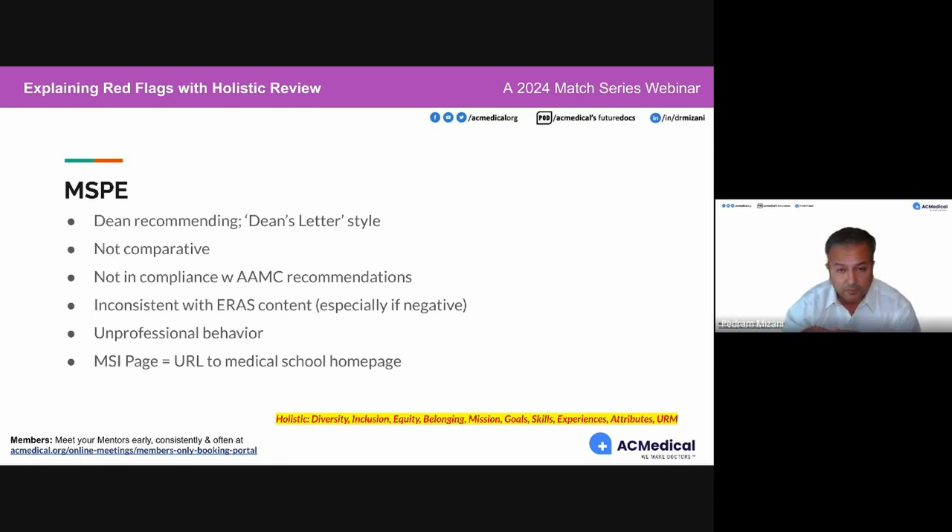Sometimes what happened may not have seemed important to you at the time, but it is important to programs. Get a copy of your MSPE and sit down with your mentor or your dean and compare it side by side with your ERAS application.